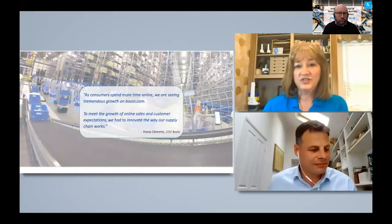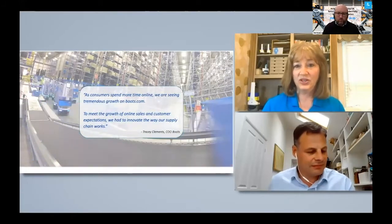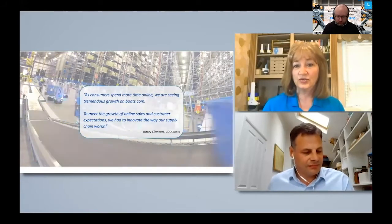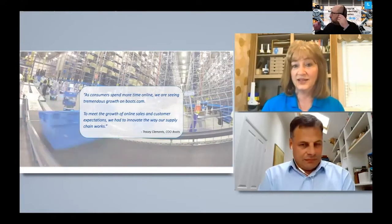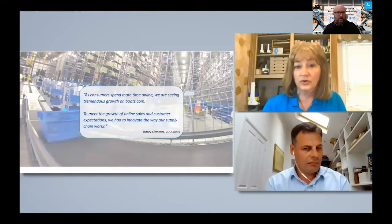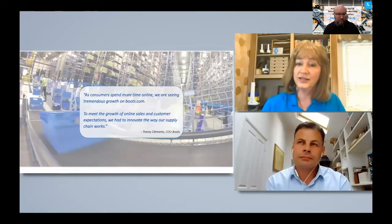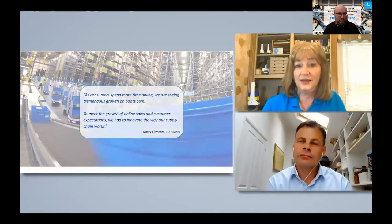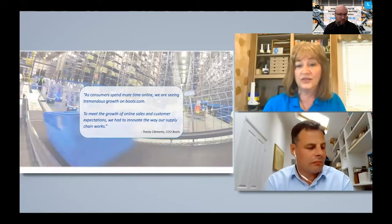When we first met, it was pre-pandemic and you were seeing tremendous demand and change within Boots.com to begin with. That's how you started the journey, really working to add additional automation to your facility before anybody knew about COVID. Maybe you could share a little bit of background on Boots and how that whole journey evolved.